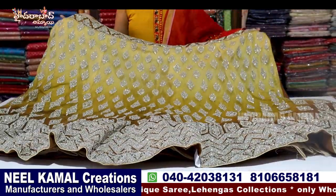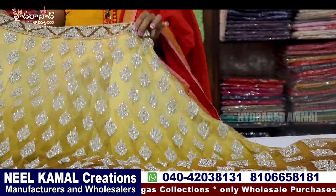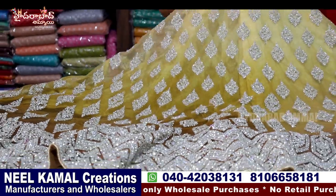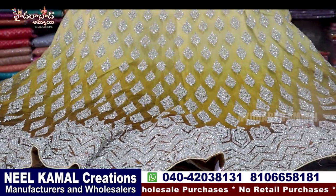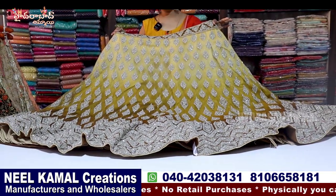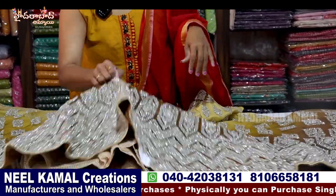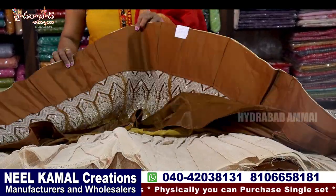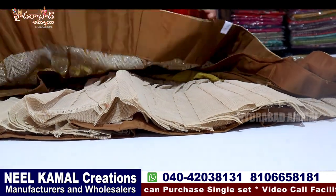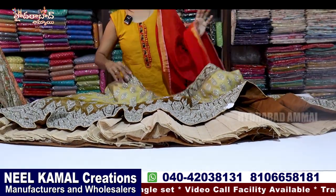Now we are looking at the knitted fabric — a soft knitted fabric with heavy stonework. The colors are very good and very different. This is a gold shade. This is a light color and this is a dark color — this is a white color. This is a scud border. This is a lining, a fall model, and a stiff color. This is a very good color.